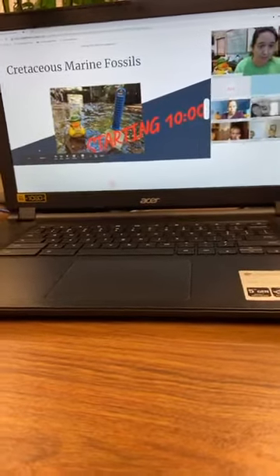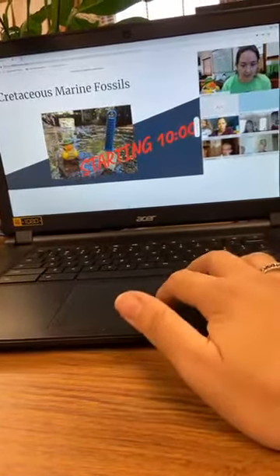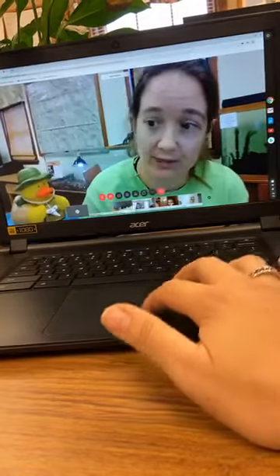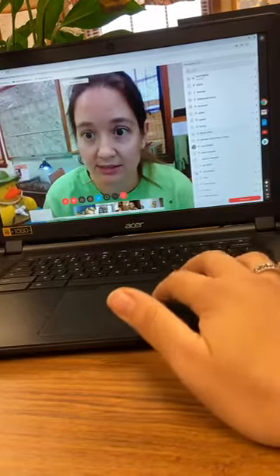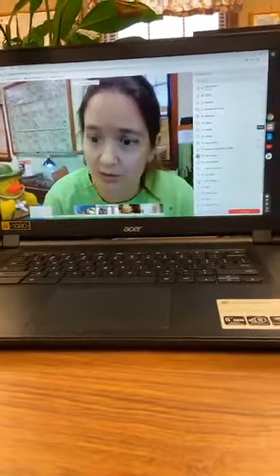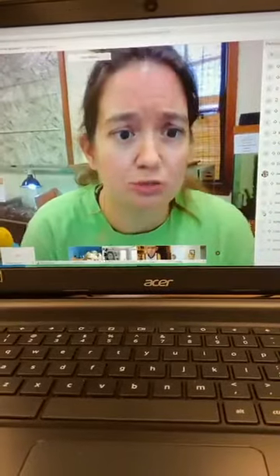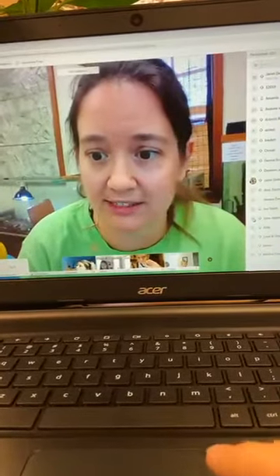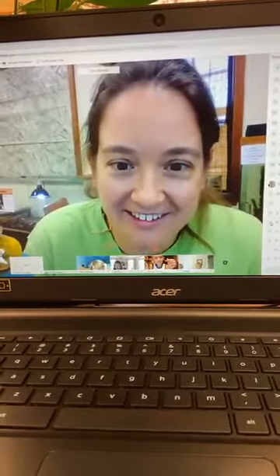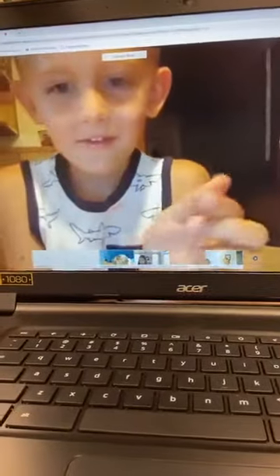Now we're going to take questions. Miss Kim is helping me unmute people. If you have something to show me and you have a camera, you can chat it to me or wave it to me. Someone is holding something up — let's bring them on. They say it's a 'mice tooth.' How did you know it was a mice tooth? They saw it on the paper — great job. And that's a big one they found!